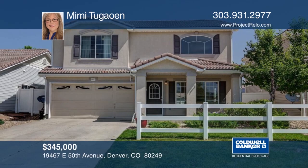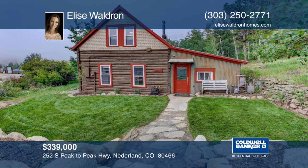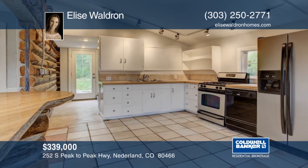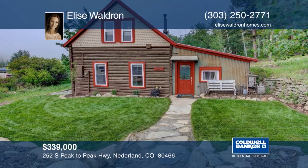Take a look at this updated historic cabin in the heart of Nederland. This home is within walking distance to local shops, restaurants and RTD. You will love nearby Eldora Mountain, National Forest and Wilderness that provides endless options for hiking, biking, skiing and more. Inside, a bright open interior greets you with tons of charm and character. This home is move-in ready and would make a great home or rental. Call now to schedule your private tour.